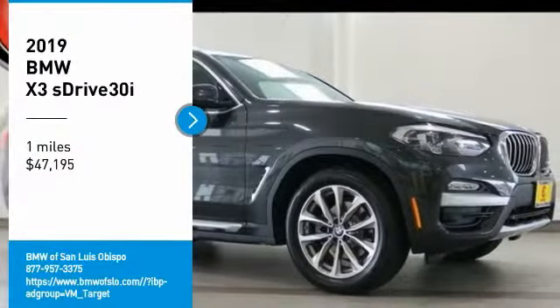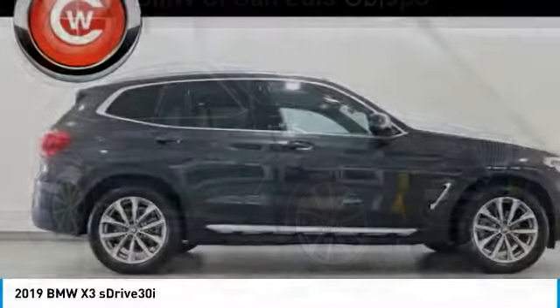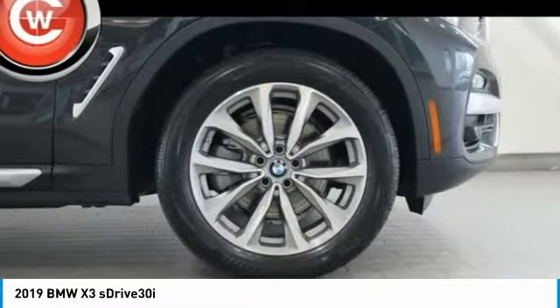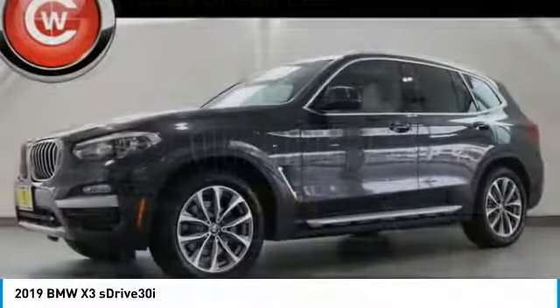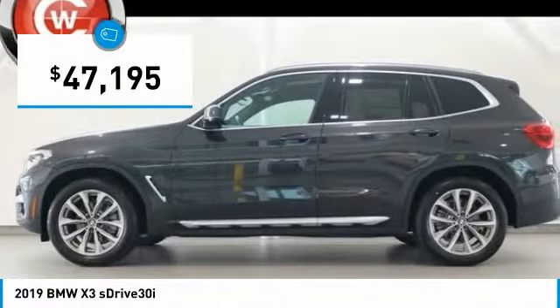Take a ride in the 2019 X3. BMW X3 builds on the success of the original by developing its core competencies while adding new technology to establish new benchmarks for agility, efficiency, and comfort. And is priced below $50,000.